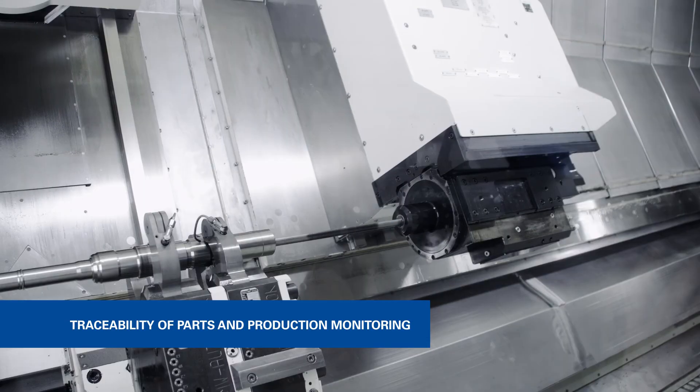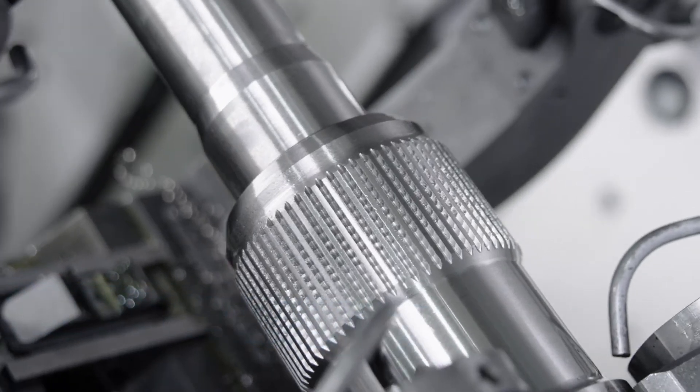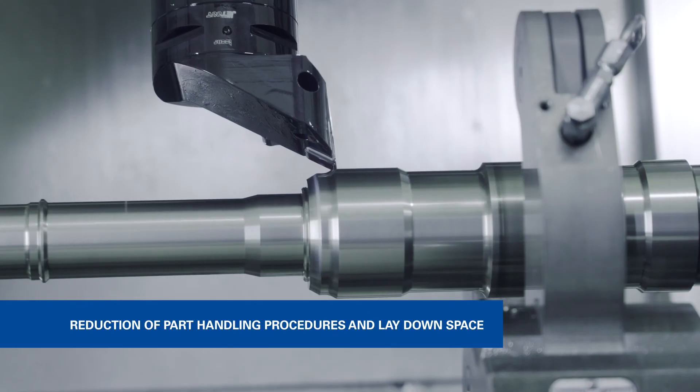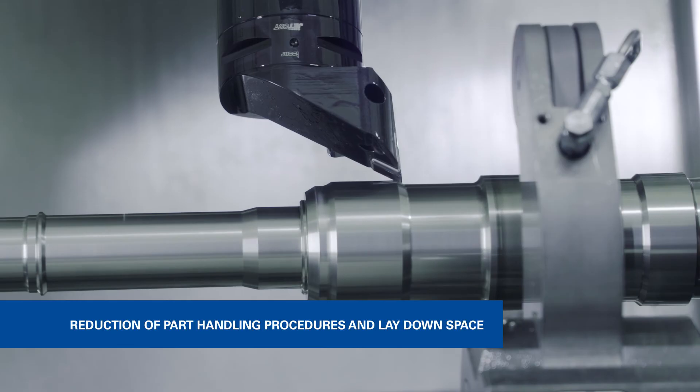Additional benefits include traceability of parts in production monitoring through data acquisition, the reduction of time associated with labor-intensive part handling procedures, moving parts between several machines, and the reduction of lay-down space.